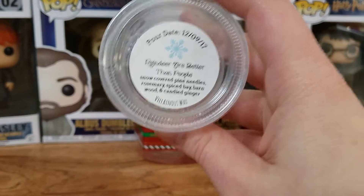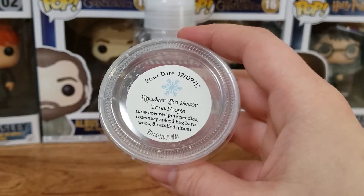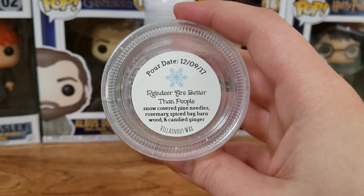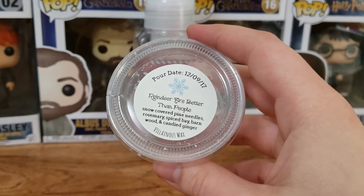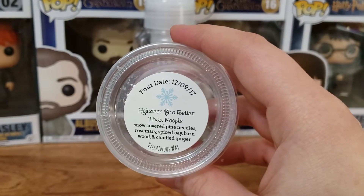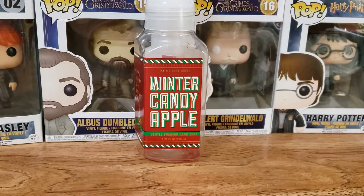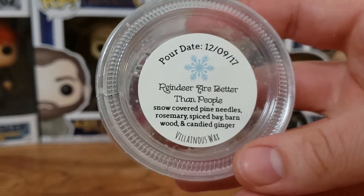Next up we have from Vilnius Wax — this is Reindeer Are Better Than People. This was so good. I know it's February, but it's still cold here, in the 20s, teens. We got into the negatives again for the windchill. I decided to melt this one because it is still cold, and this was so good. The pine — it's such a perfect Christmassy winter scent. It's very strong in the pine, but it's a really good blend of the spices and the ginger and everything else. I highly recommend this one.